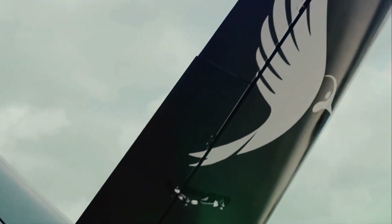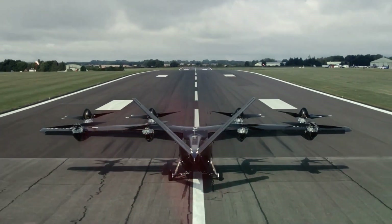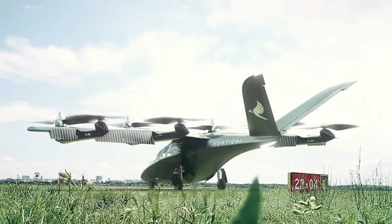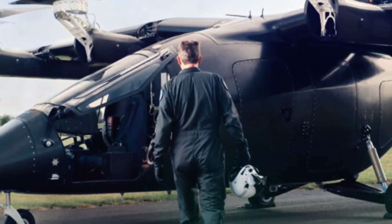Vertical Aerospace is set on the future, aiming to commence commercial operations by 2024. This means that soon we might witness their cutting-edge EVTOL aircraft revolutionizing urban transportation and making air travel more accessible and efficient for everyone.